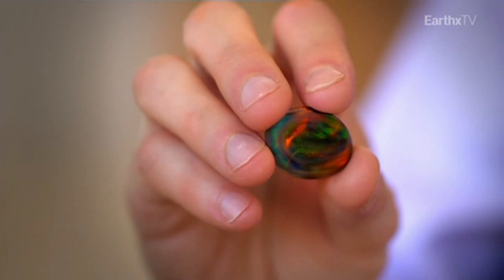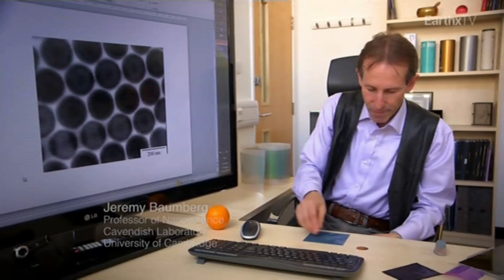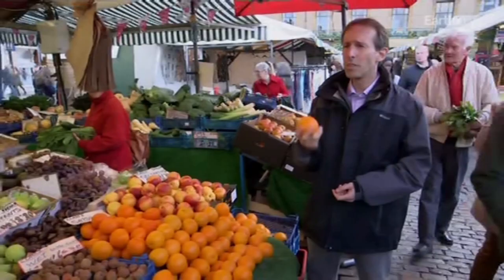This is an opal that was dug out of a mine in Australia. It's iridescently coloured — you can see it has different colour play. This has always been of interest to people in the fashion industry. Part of the reason it's expensive is it's rare. So we haven't had a way of making things like this until now. What we're interested in doing is making materials which show those same properties.